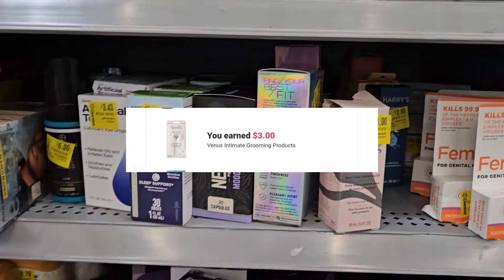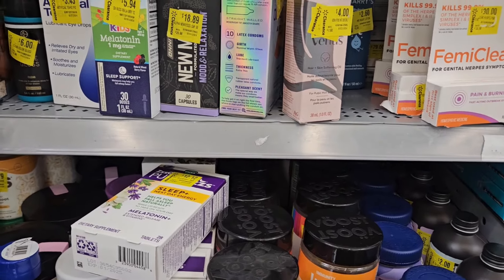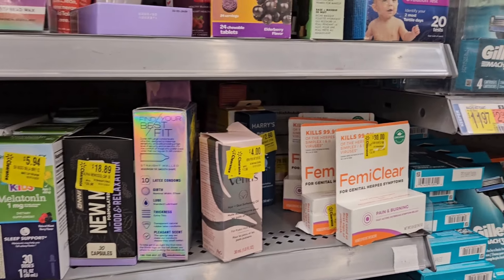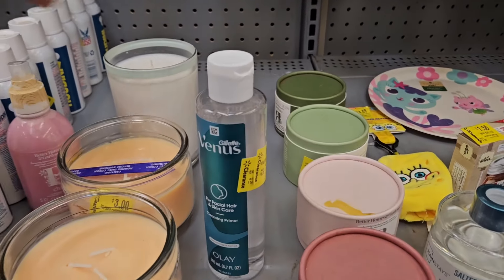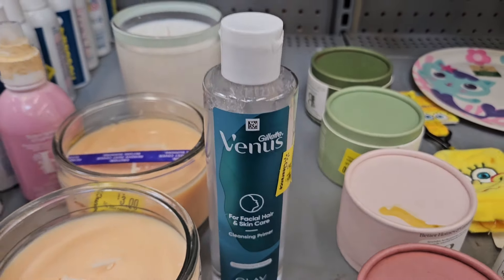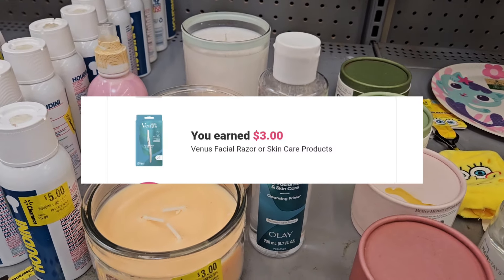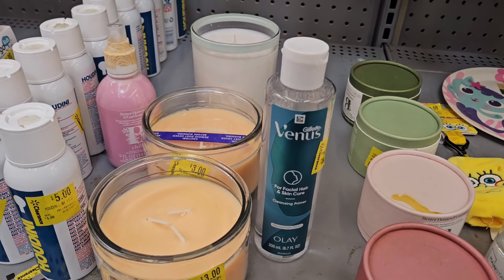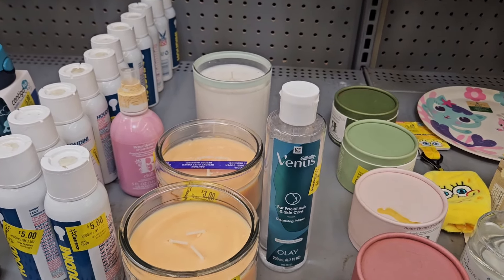I might pick that up. I'm in the clearance area — some stuff is priced extremely high and some stuff seems reasonable. I'm just showing you guys an option I see here in clearance. They have this Venus on clearance for four dollars and Ibotta gives back three, making it only a dollar. It's for facial hair and skin care.